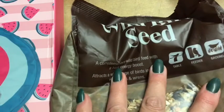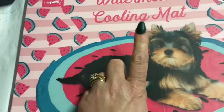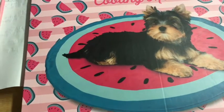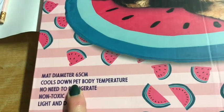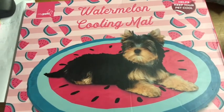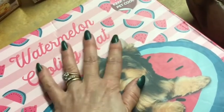I got some wild bird seed, and then last year — well, year before — we got some cool mats for the dogs from B&M. I haven't seen any in Home Bargains till today. I got this one, they were £4.99. This is 65 centimetre diameter and it cools down your pet's body temperature — you don't have to put it in the fridge, it's non-toxic. It's in a watermelon design and it keeps them cool, so in summer you just pop it on the floor or outside in the garden.